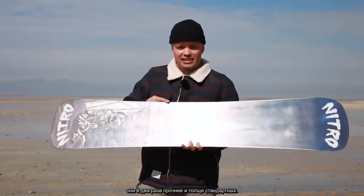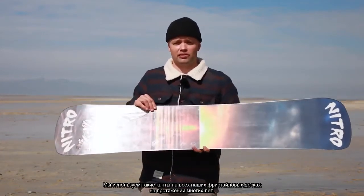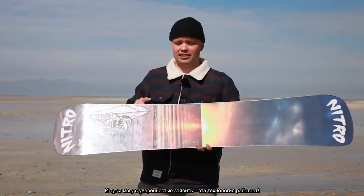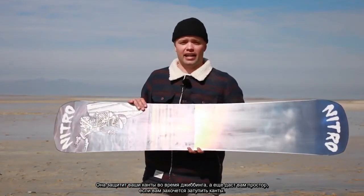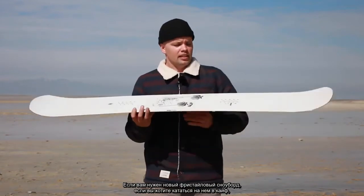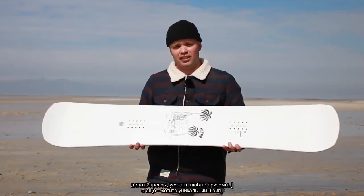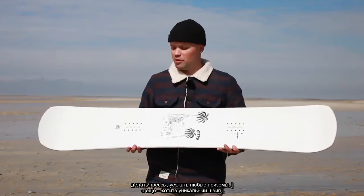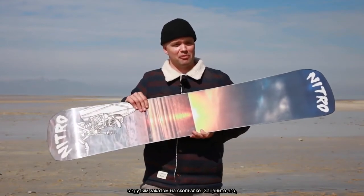The Shtick has our Rail Killer Edge, which is an edge that is twice as thick and twice as strong as your standard edge. We've been using Rail Killer Edges in all of our freestyle boards for years now and this is technology that genuinely works. It's going to keep your edges lasting longer when you're hitting boxes, and it also gives you more edge to grind down when you're tuning your board. If you're looking for a new freestyle snowboard that's fun, easy to press, lets you stomp landings, and has a unique shape, look no further than this beautiful 2020 Nitro Shtick board with a sick sunset base.